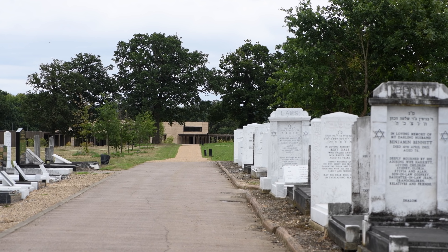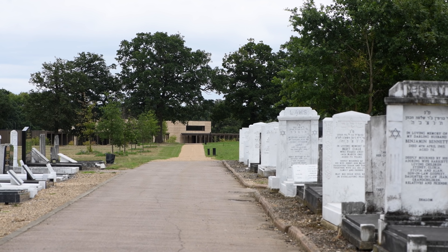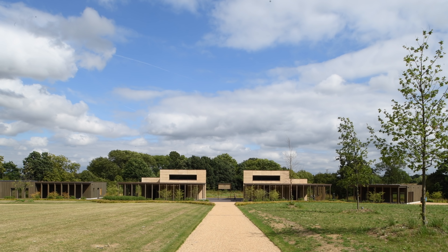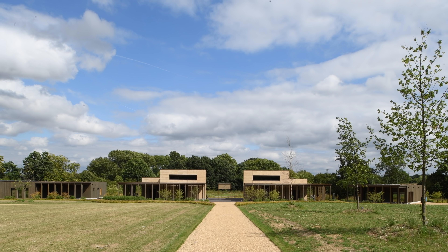One of the tenets of the Jewish faith is that the burial place will be looked after in perpetuity, so as soon as that cemetery is full, they need another cemetery to bury their community in. This is an extension, really, of the existing one.